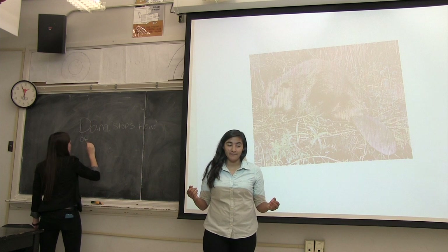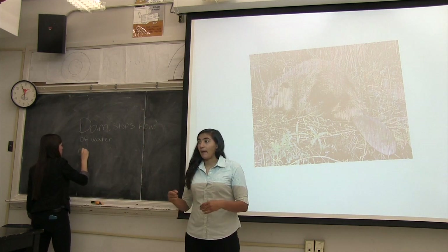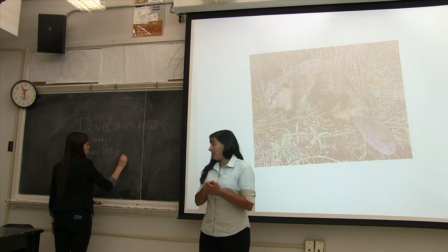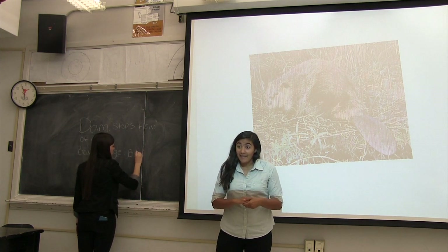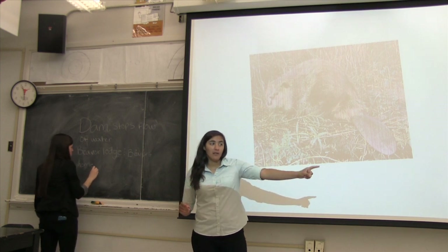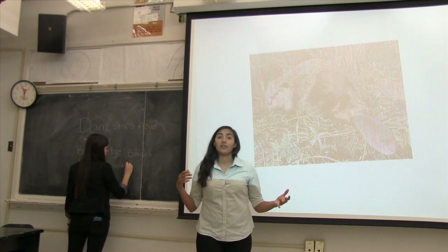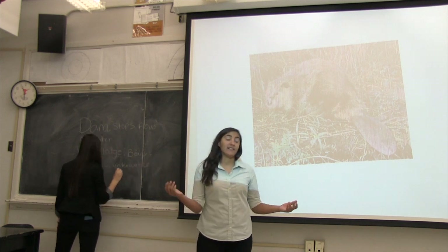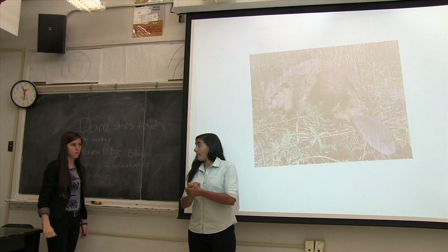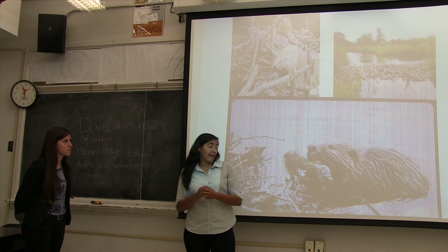In the middle of the pond we have the beaver's home, which is called the beaver lodge. Can everyone say the word lodge? Lodge. The entrance to this lodge is underwater so that it protects the beavers from predators — and predators are the other animals that are trying to eat the beavers. Here, let me put up a picture of a beaver constructing a dam. Remember, in the middle of the dam is the beaver lodge, and that's where the beaver lives.